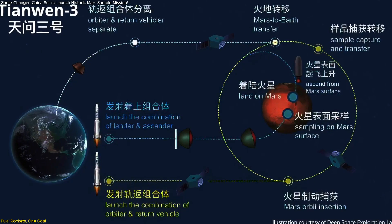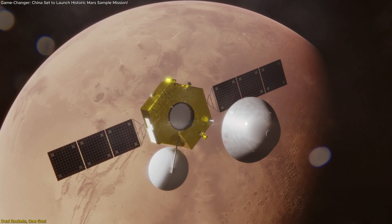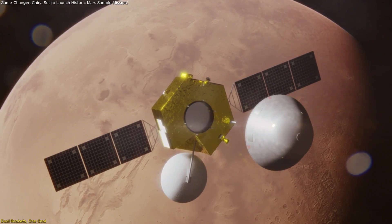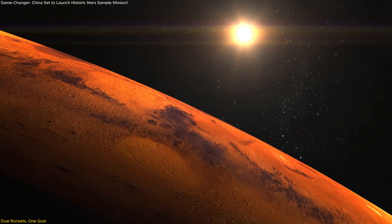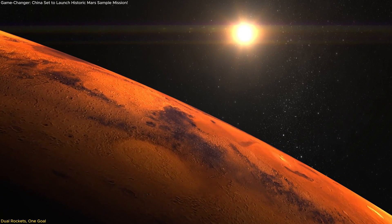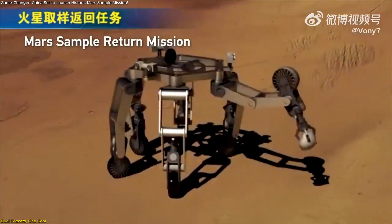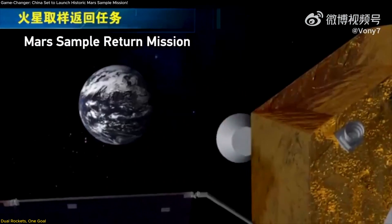China's Tianwen-3 isn't just another interplanetary mission — it's a fully integrated, multi-phase sample return project that marks a technological milestone. With a launch window set for 2028, this mission aims to bring Martian soil and rock back to Earth for the first time in history. If successful, it will be the first mission to collect samples from the Red Planet and return them safely to our world.